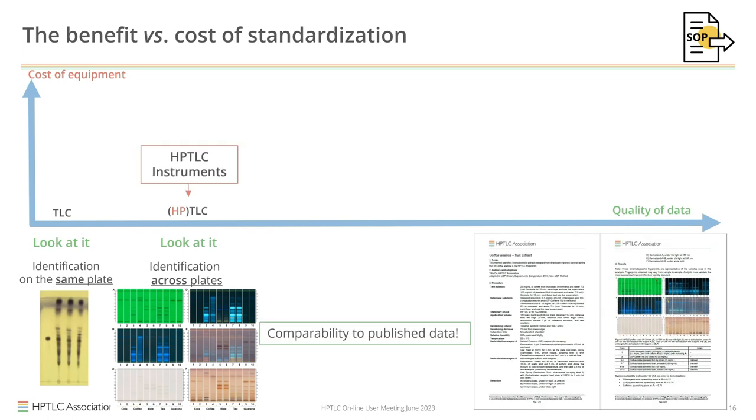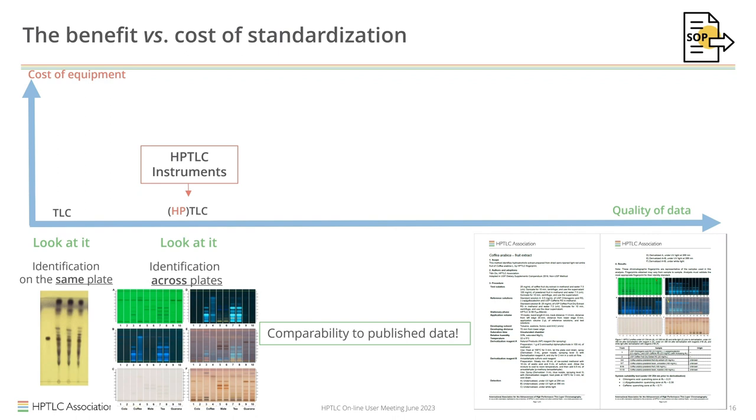If you add some instruments, you can also get full CGMP compliance and data comparable to published data. On the downside, it is about 200 times more in price than a regular TLC approach. But 200 times is not too much when we remember that simple TLC costs next to nothing.